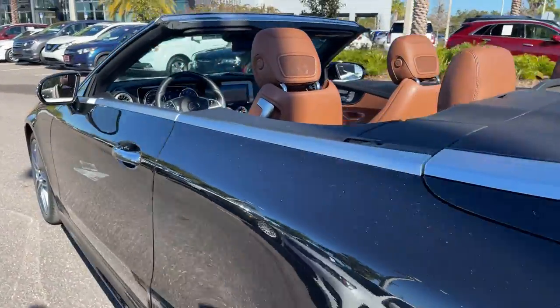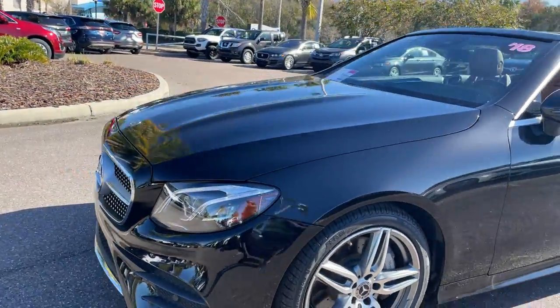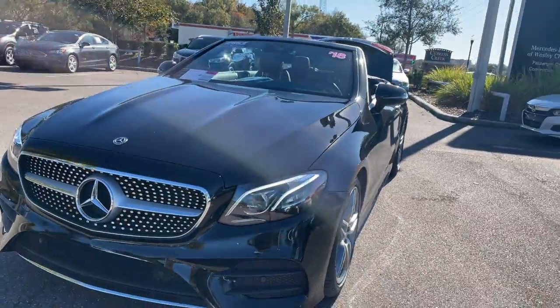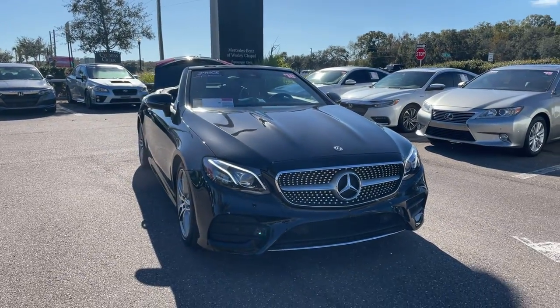This vehicle is powered by a 3-liter turbocharged 6-cylinder engine, so it's got power. And like all pre-owned vehicles at Mercedes-Benz Wesley Chapel, it has a five-day, 250-mile money-back guarantee.